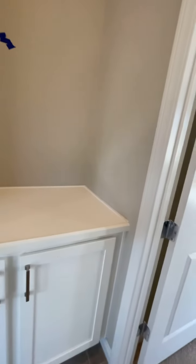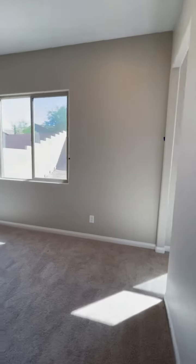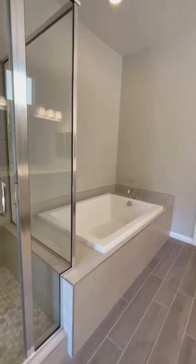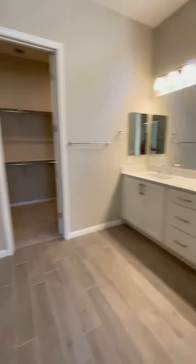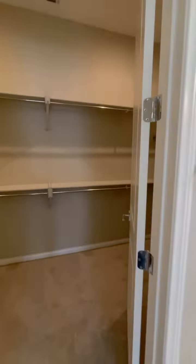There's another extra space or storage over here. And here's another room — I believe this is the primary bedroom. You have a walk-in shower, a tub, a dual vanity sink, and a nice-sized walk-in closet.